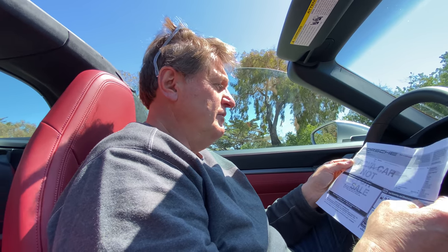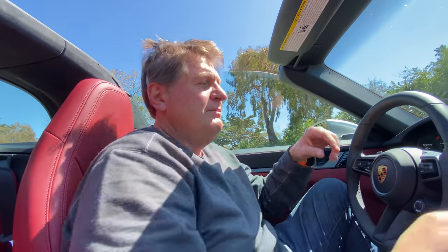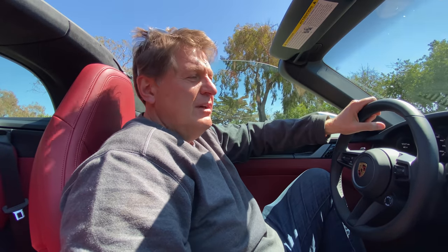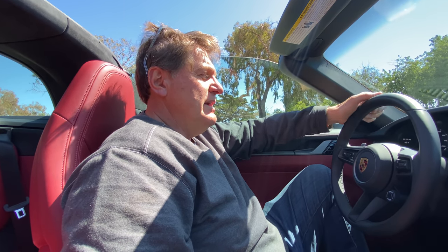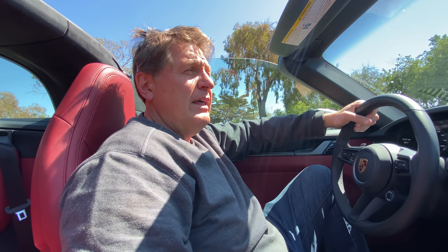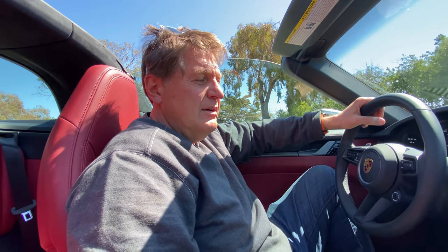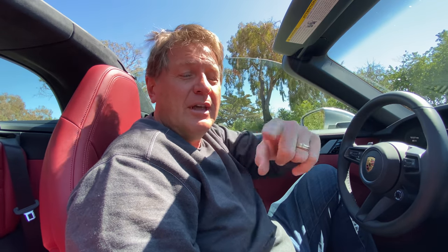Well, there you have it guys — thank you for watching. We are about to go drive up to Solvang and enjoy this beautiful California weather after a pretty long winter in Colorado. Check out TFL Truck soon for the Ridgeline and Talon review — the original will be on TFL Truck, the off-road content on TFL Off-Road. Sometimes we've got the best job in the world, thanks to you guys.